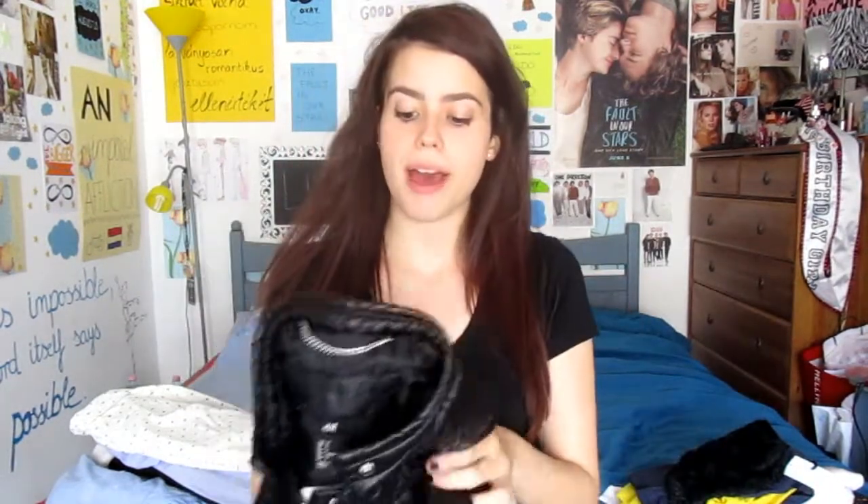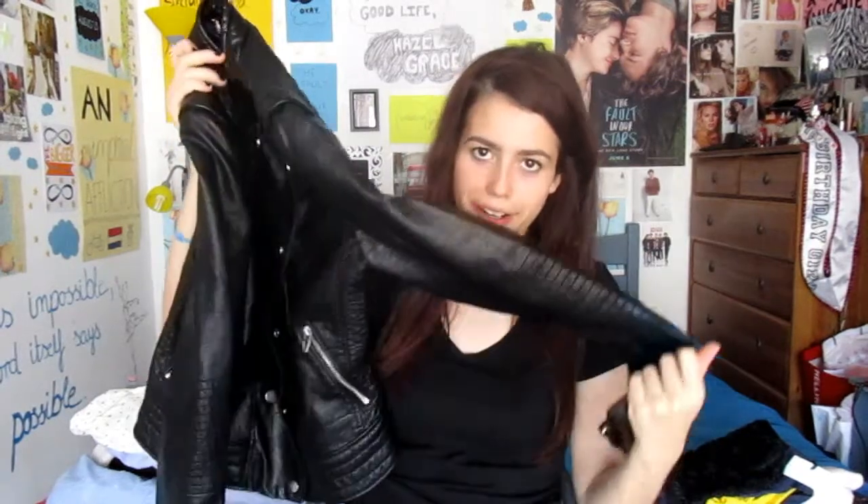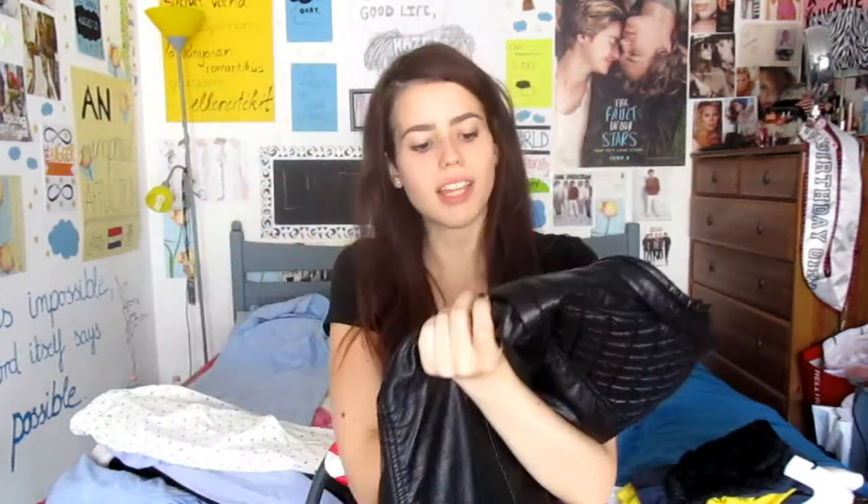From AJM I also got this leather jacket. This is so cool — it's like a biker jacket. It's so amazing and I love the pattern on it. I feel like it could be so much more expensive, but it's from AJM so of course it wasn't crazy expensive. I'm super obsessed with this. It's for the beginning of fall and springtime mostly.